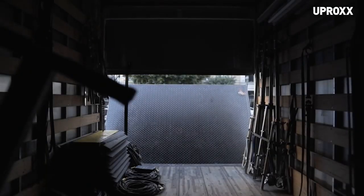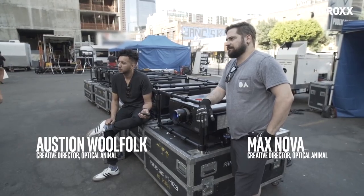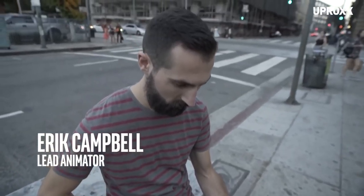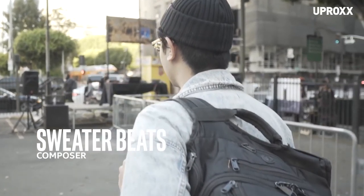We've come a long way since our first site visit where we scoped everything out. We created our initial template and handed that over to the animators at Uproxx. Now we're bringing in the sweater beats with the music and bringing it all together to have our full presentation tonight.